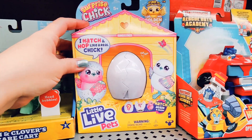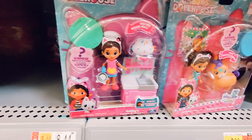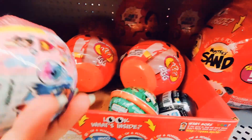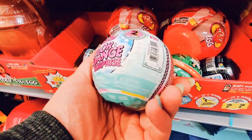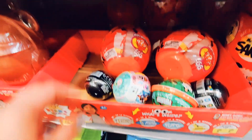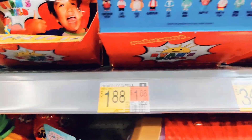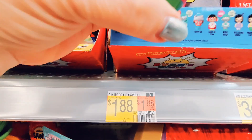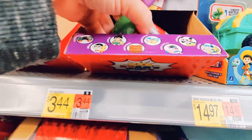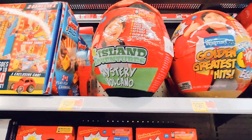Then we have some mystery toys — Dino Minis, Little Live Pets, some Gabby's Dollhouse, mystery eggs from Ryan's World, and then some LOL Color Change Surprise that wasn't put in the right spot. There are some variations of surprise toys and then up here the bigger pouches and larger surprise toys.